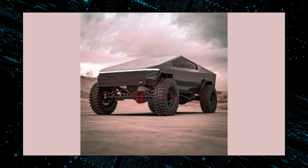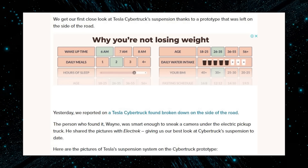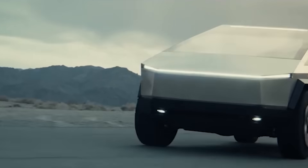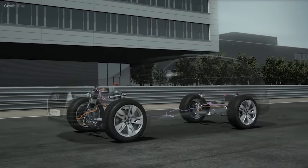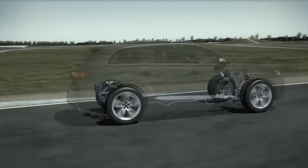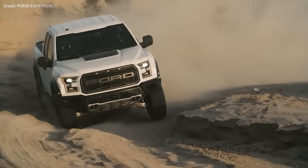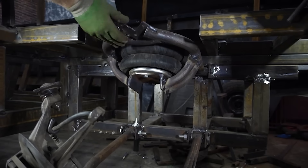But how does the Cybertruck's suspension system work in practice? Thanks to a prototype left on the side of the road, we got our first close look at its components. The prototype was found by Wayne, who sneaked a camera under the electric pickup truck and shared the pictures with Electrek. One of the most noticeable features is the anti-roll bar — a metal rod connecting the left and right wheels of an axle — which reduces body roll when cornering, improving handling and stability. The Cybertruck has an anti-roll bar on both the front and rear axles, which is uncommon for trucks, with the air springs compensating by adjusting their stiffness accordingly.